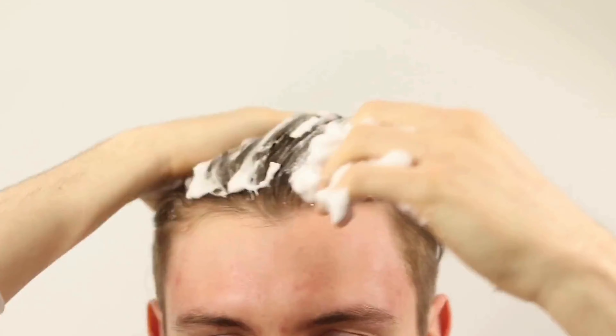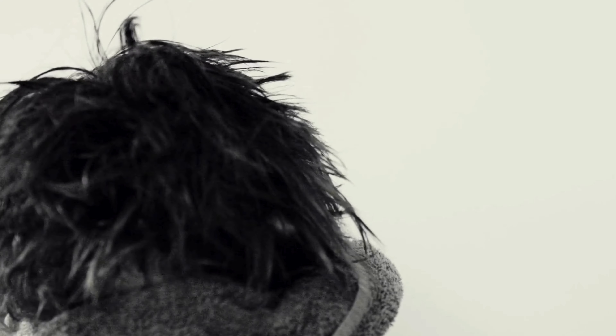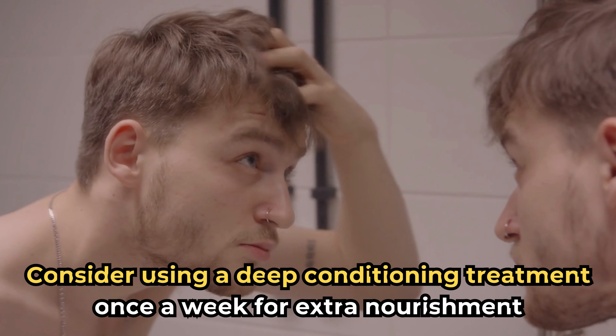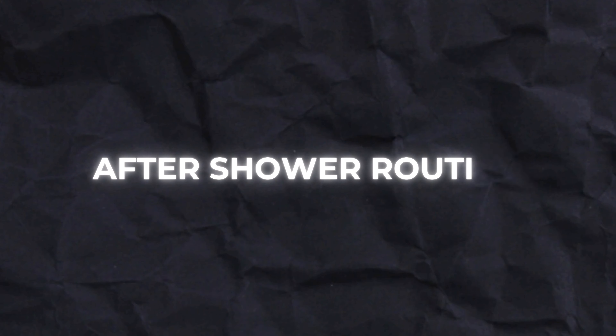Apply conditioner to the lengths of your hair and let it sit for a few minutes before rinsing thoroughly. This helps detangle and soften your hair, making it easier to manage. Consider using a deep conditioning treatment once a week for extra nourishment, especially if your hair is exposed to heat styling or harsh weather conditions.